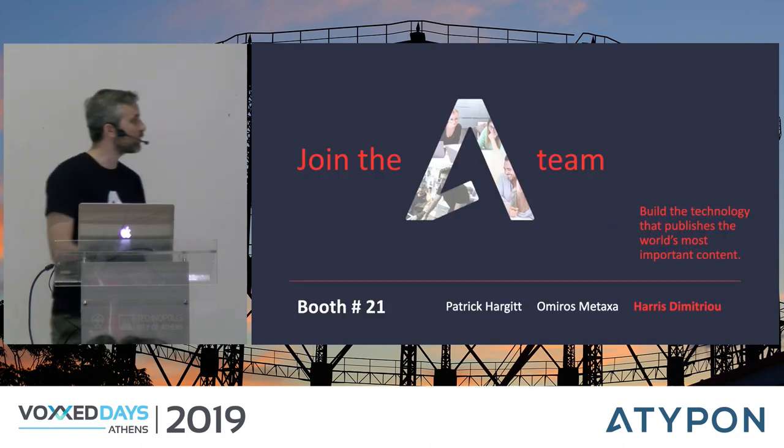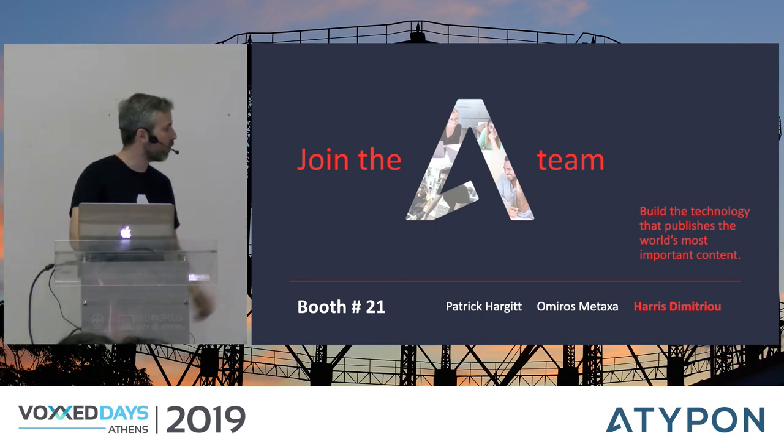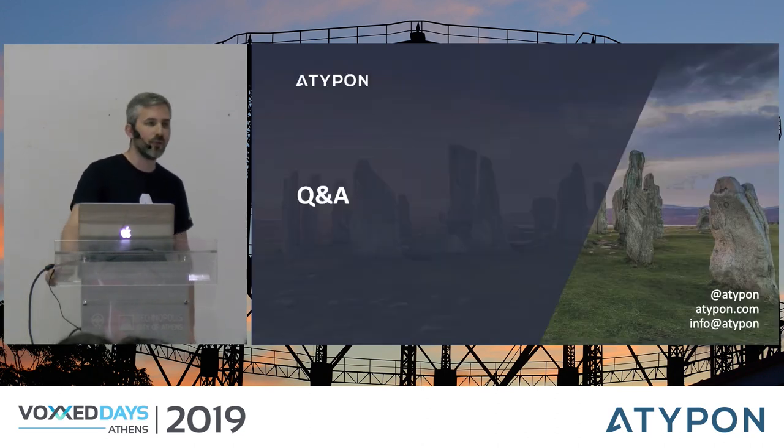Join the Atipon team — we are always looking for talent. You can find us at Booth 21, and feel free to ask any questions.